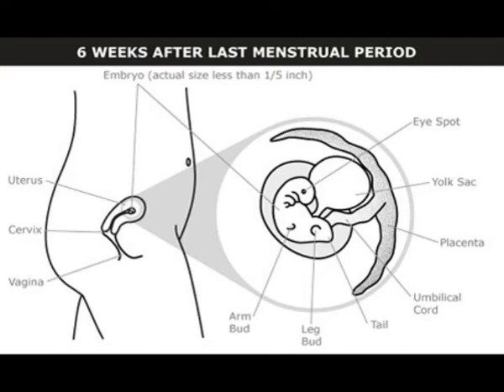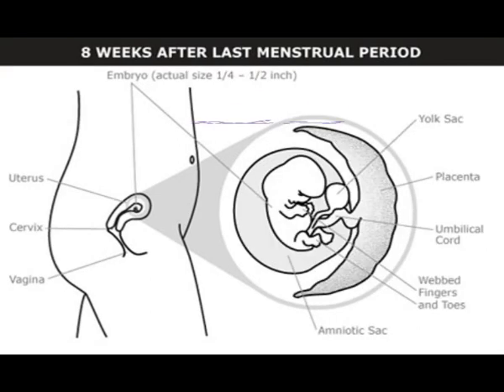The umbilical cord begins developing. Weeks seven to eight: the embryo is one-fourth to one-half inch (seven to fourteen millimeters) long. The heart has formed. Webbed fingers and toes develop. The arms bend at the elbows. External ears, eyes, eyelids, liver, and upper lip have begun forming.